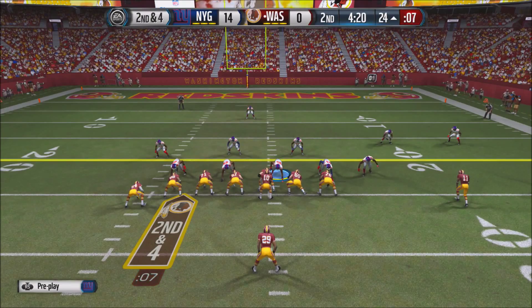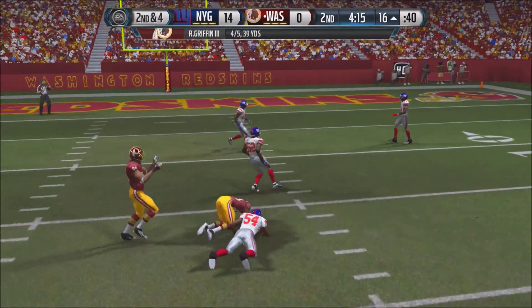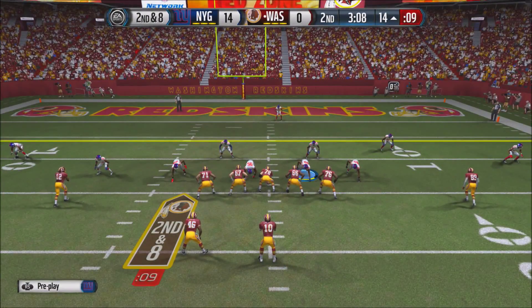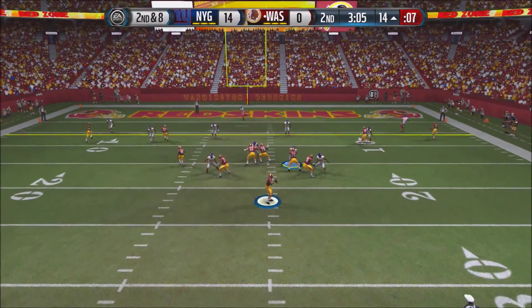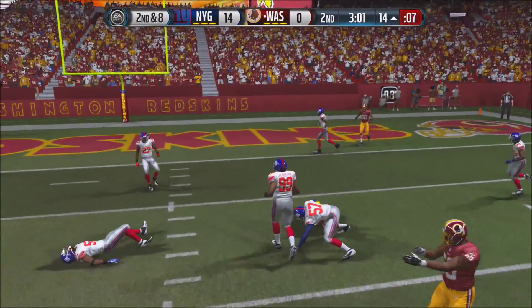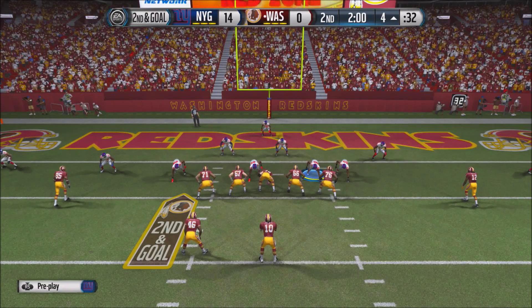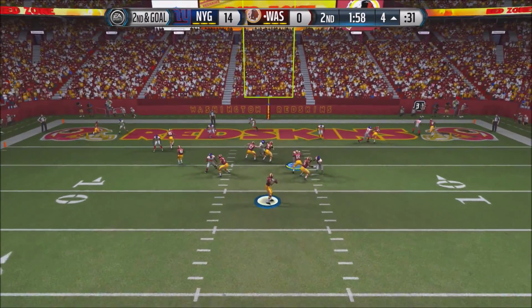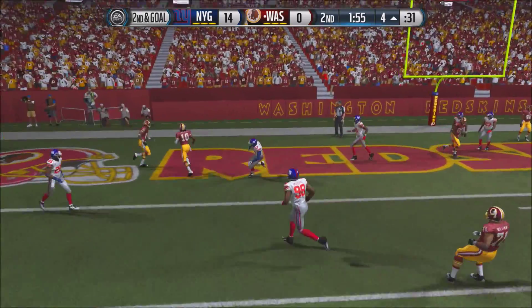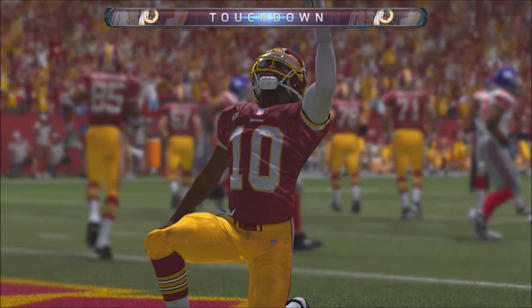On 2nd and 4, RG3 steps back and fires — caught by Pierre Garcon at the 16-yard line. About 3 minutes left in the first half. RG3 in the shotgun fires a quick pass that's barely enough for the first down. Now 2nd and goal at the 4-yard line. RG3 in the shotgun receives the snap, scrambles, and runs into the end zone untouched. The Redskins get on the board — they now trail 14-7.